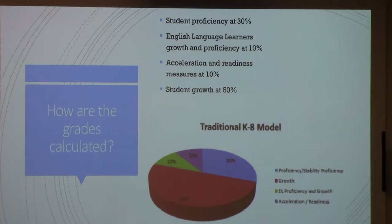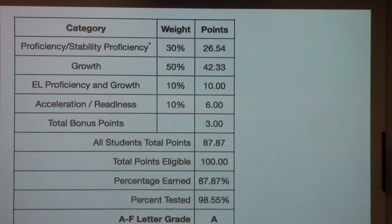Now I'm going to explain to you how those grades are calculated. There's a little pie chart with some descriptors. Student proficiency is 30% of the score. Our English language learning growth and proficiency is 10%. Acceleration and readiness measures — I'm going to share what those are — and then student growth. That totals 100% of our possible points. This is our overall score, kind of our state report card, and I'm going to talk about each of these areas.